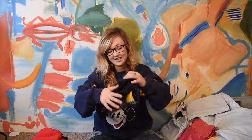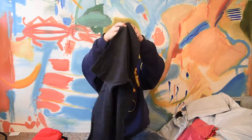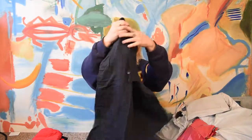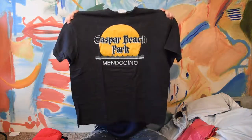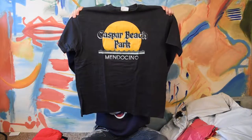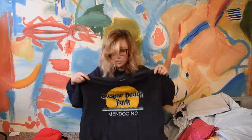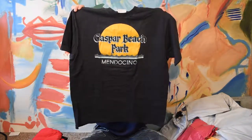This next one is an XL. It says Casper Beach Park, Mendocino. I can't quite say that word. This is really soft — a really comfy shirt, in good shape. It's a really simple shirt with yellow, navy, and light blue. It's really pretty.